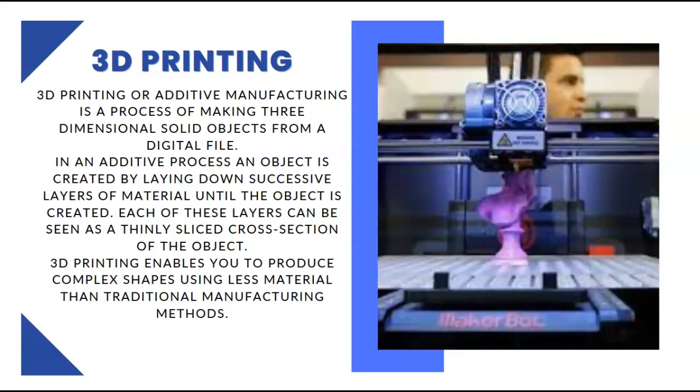So, what is 3D printing? 3D printing is an additive manufacturing process of making three-dimensional solid objects from a digital file. In additive processes, an object is created by laying down successive layers of material until the object is created. Each of these layers can be seen as a thinly sliced cross-section of the object. 3D printing enables you to produce complex shapes using less material than traditional manufacturing methods.